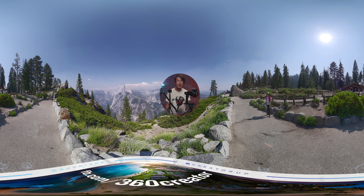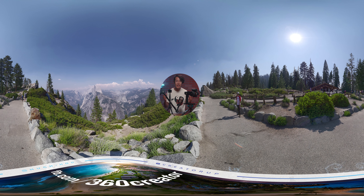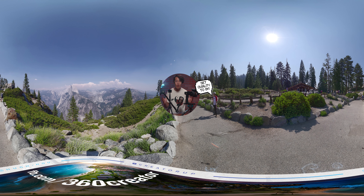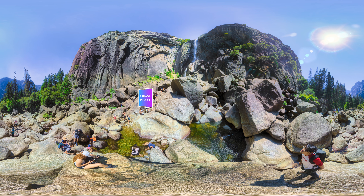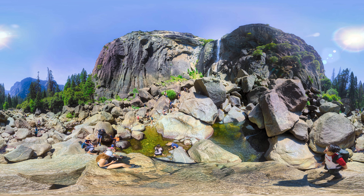Hey, what's up everybody, it is your boy Hugh here from CreatorUp. This is an 8K 360 video, so make sure you set the video quality to 8K and look around. I am going to tell you my opinion, but I am also going to challenge you to draw your own conclusion based on the result you see in this video.